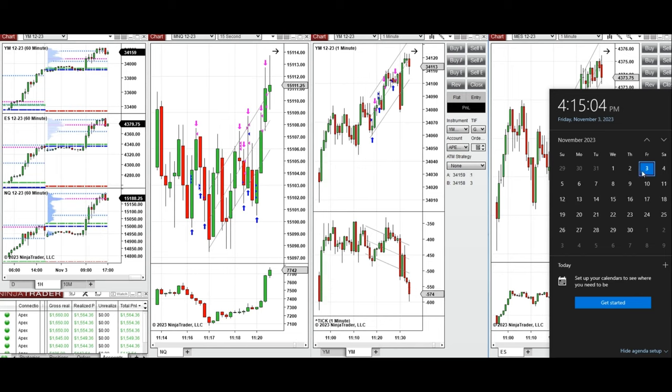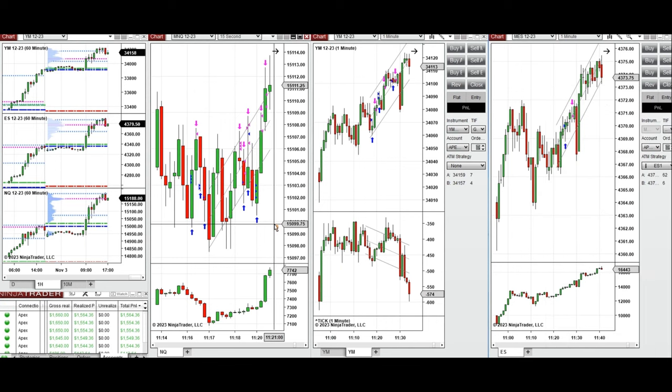Hello everyone, I'd like to share the trades that I have taken today on Friday, 3rd of November 2023. These trades were taken on Nasdaq, Dow Jones, and S&P 500 futures. If you look at the one-hour macro chart, we see that the price was fluctuating below the previous day high and close, and during the London session pre-market started to go up.